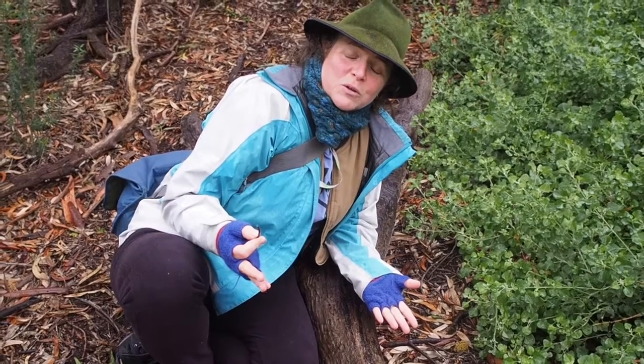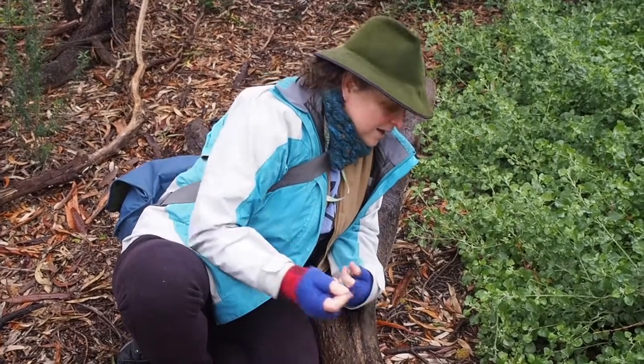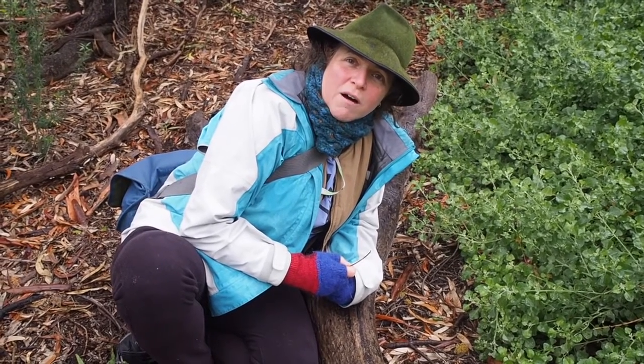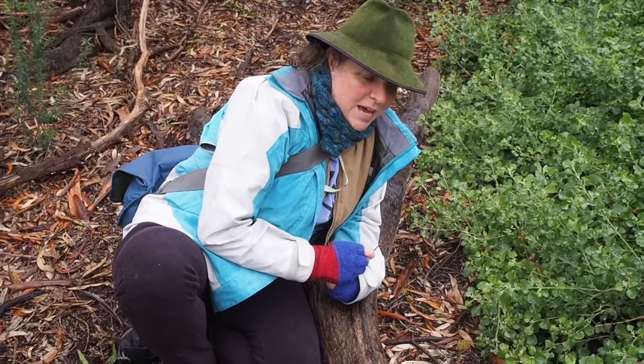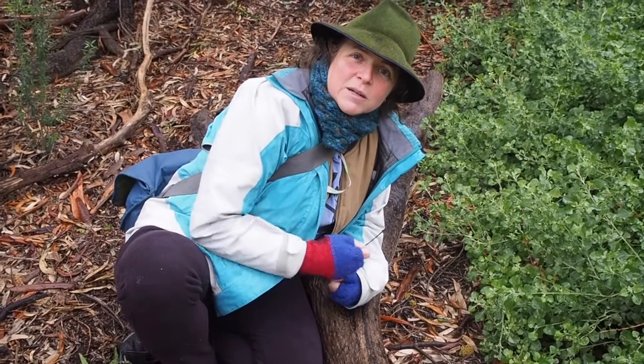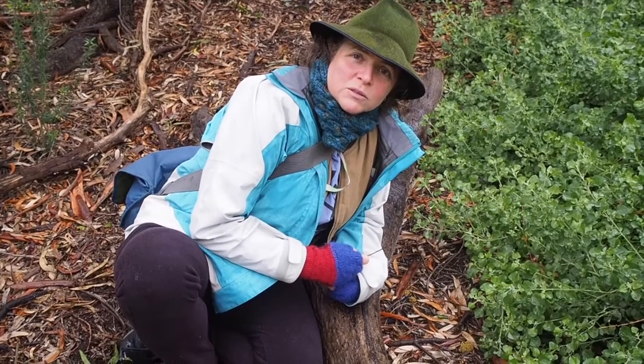Fungi that are rare or uncommon — we actually know less about them because they just don't turn up very often, so we don't know so much about them. We're assuming this is a wood rot fungus or a decomposer of some kind, because its habitat is amongst mulch and it comes from a family that are decomposers.